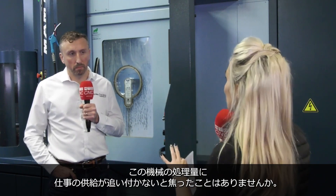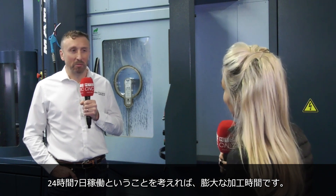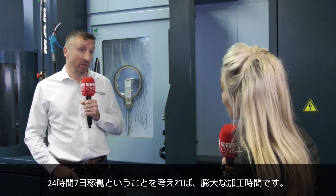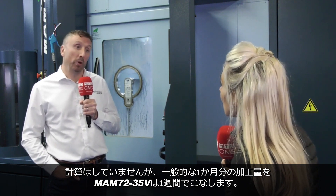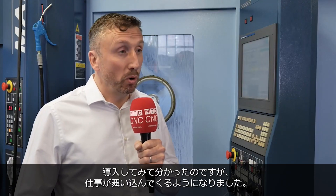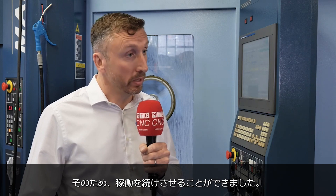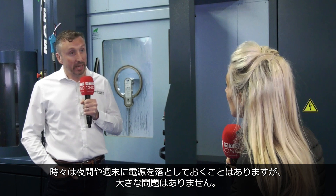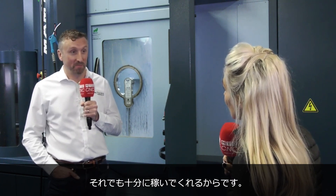On a side note, have you ever panicked that you can't feed this machine, because it is a bit of a beast? It is. When you look at 24 hours in a day and seven days in a week, that's an awful lot of machining time. Although I haven't done the sums, you could probably do a month's worth of work on this machine in a week. But actually having bought it, the work has come to us and we've kept it busy a lot of the time. We do have evenings or weekends when we switch it off, but that's not a problem because it's paying for itself time and time again.